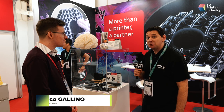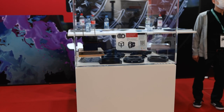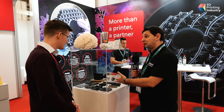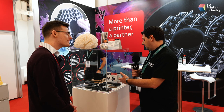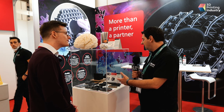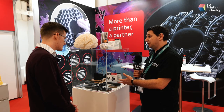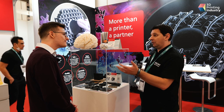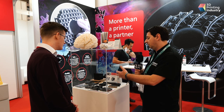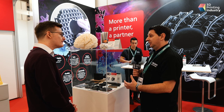Here we have composite parts made with the composite-based additive manufacturing technology — the CBAM technology — which we are developing in collaboration with Impossible Objects. It's a sheet lamination process giving parts with very high strength, good durability, and very high performance. We can use either carbon fiber or glass fiber sheet combined with nylon 12 or PEEK materials — very high-performance polymers for demanding applications or for areas where you need to lightweight your parts.